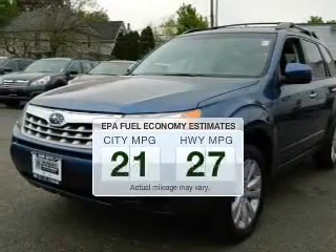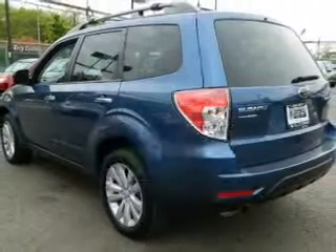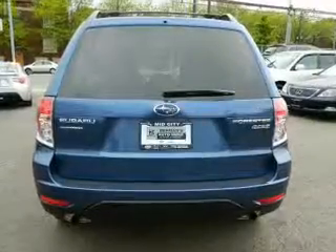In the city or on the highway, you'll spend less time at the pump with this fuel-efficient vehicle. The powertrain includes all-wheel drive with an efficient four-cylinder engine that responds smoothly to its automatic transmission.